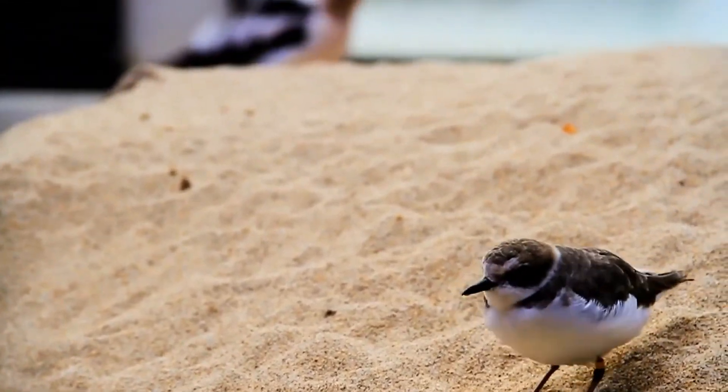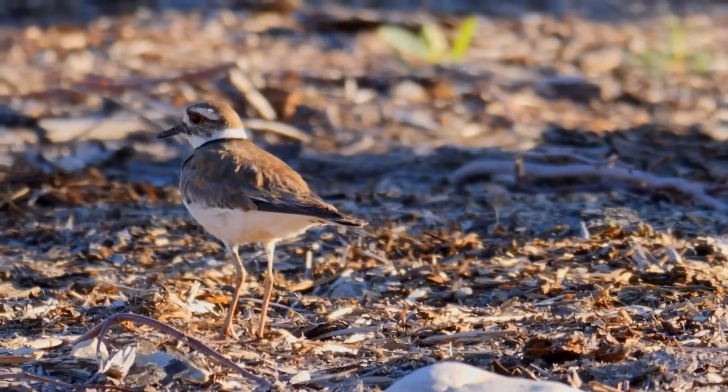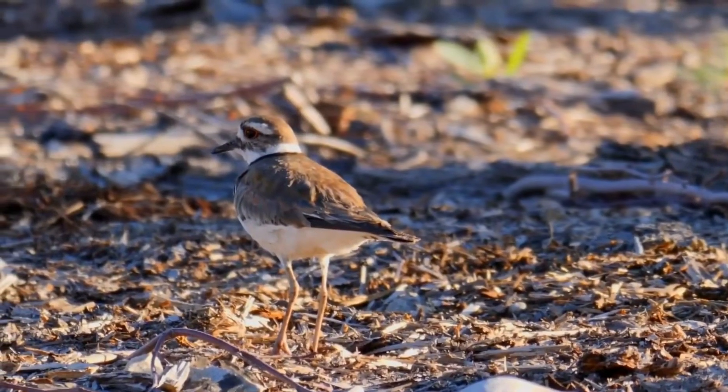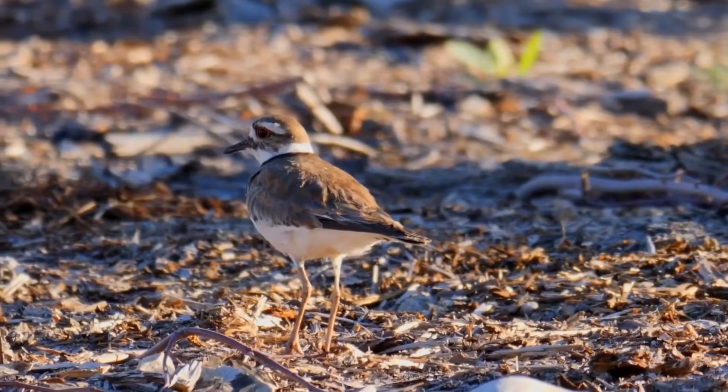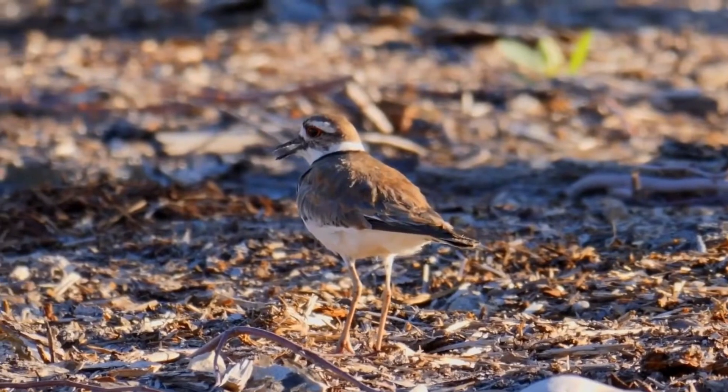This bird lays a clutch of four to six buff to beige eggs with dark markings. The breeding season occurs from mid-March to August, with later timing of egg laying in the northern portion of the range.